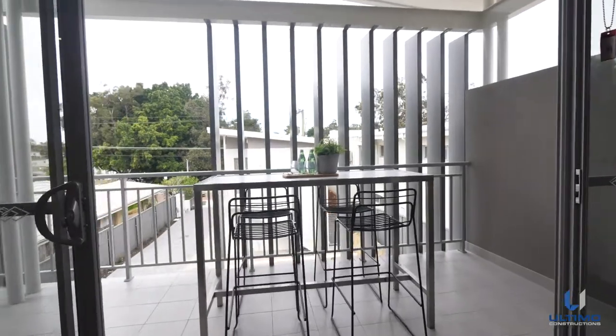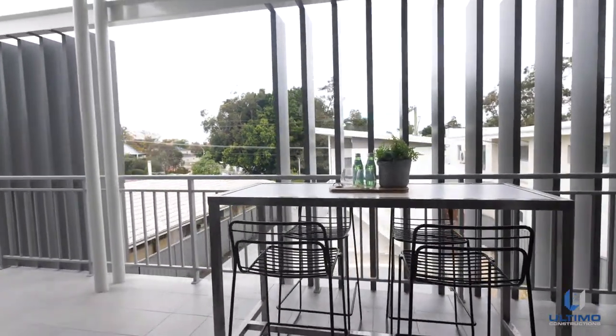The two apartments have been designed with functionality and lifestyle in mind. Both apartments have been finished to Ultimo's premium specification and are complete with a courtyard to the ground floor and balcony to the second, perfect for entertaining.